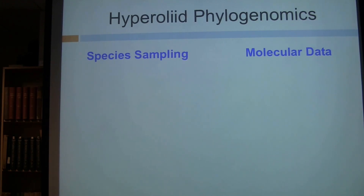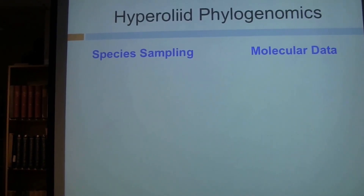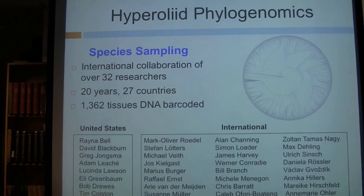There are two large problems with this group historically. First is species sampling, and second is the collection of molecular data effectively for such a large group. In terms of species sampling, I've been leading an international collaboration — so far we have about 32 researchers involved, all with strong field work components in their research programs.